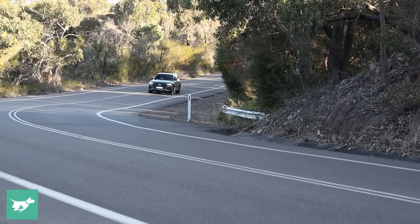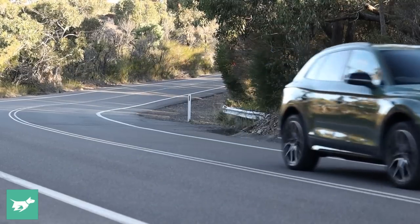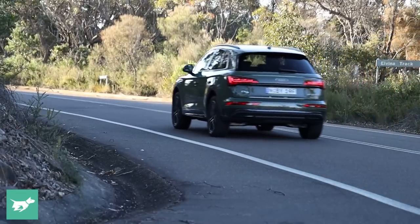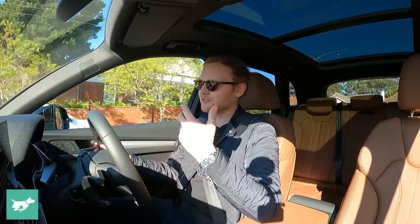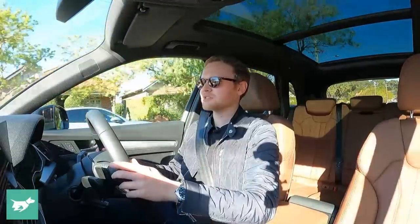You'll remember I posed the question in the intro: should you buy your Q5 with the 45 TFSI petrol engine? I've already got a general facelifted Q5 review and a separate SQ5 review on the channel, but today I'm focusing on the 45 TFSI petrol four-cylinder — the Volkswagen Group EA888 2-litre turbo, making 183 kilowatts of power and 370 newton metres of torque.